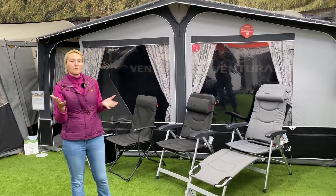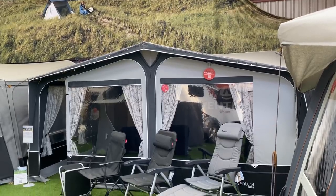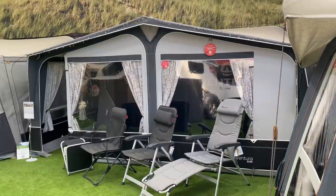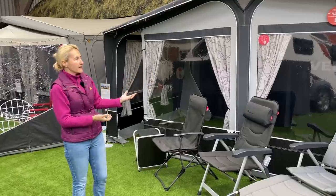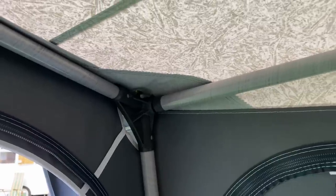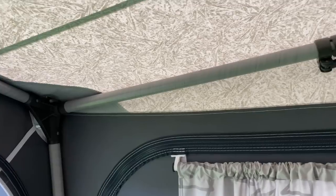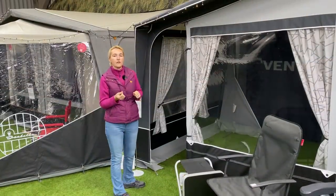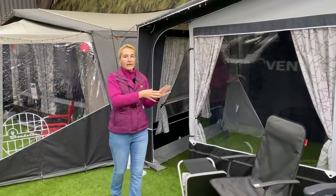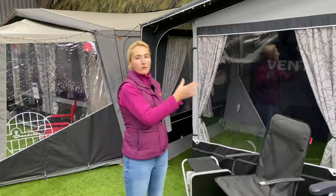Originally when caravan awnings were developed they were polled awnings. As it would suggest, a polled awning is an awning that is erected with the use of poles. You get the material of the awning itself and then poles. A lot of companies are now using fibreglass poles, which will increase the price slightly, but the benefit of fibreglass is it's strong but extremely lightweight. You push the poles into the awning and it erects.